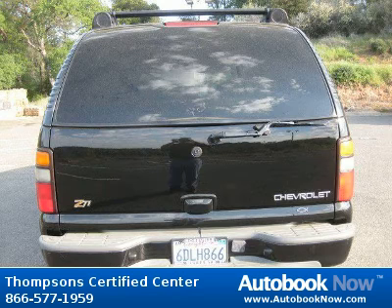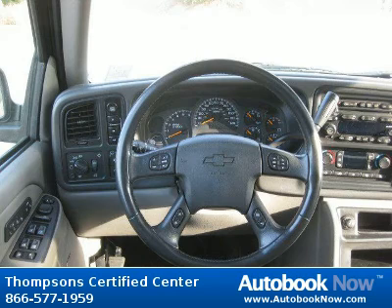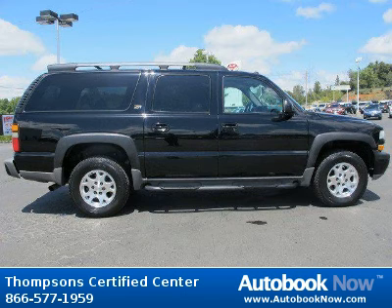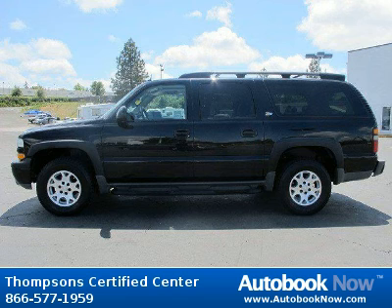This 2004 Chevrolet Suburban is available at Thompson Certified Center in Cameron Park, California. This Suburban has a beautiful black color and it has 112,000 miles on it. Features include four-wheel drive, tow hooks, conventional spare tire, and much more. Visit autobooknow.com for more details.